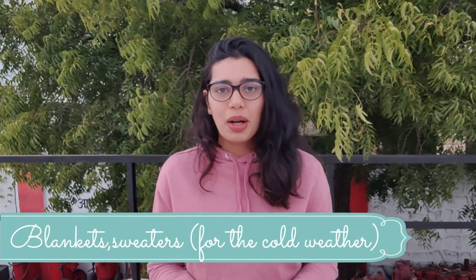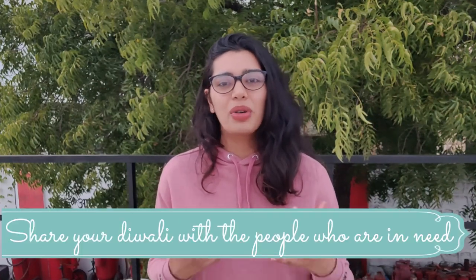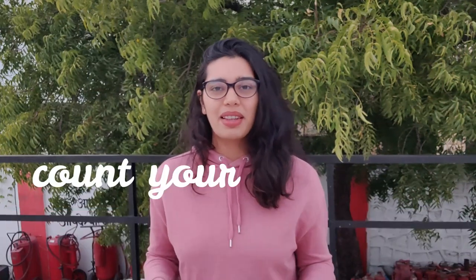Before wrapping up, I just wanted to share one more thing. Whatever items you have at home that you're not using — clothes, food, utensils, anything you haven't used for a really long time — make sure you're donating them to people who are in need. Their Diwali should be celebrated too. People who can't afford new clothes or sweets — do share your Diwali with them by donating things you no longer need. Always count your blessings, be thankful, and stay humble.